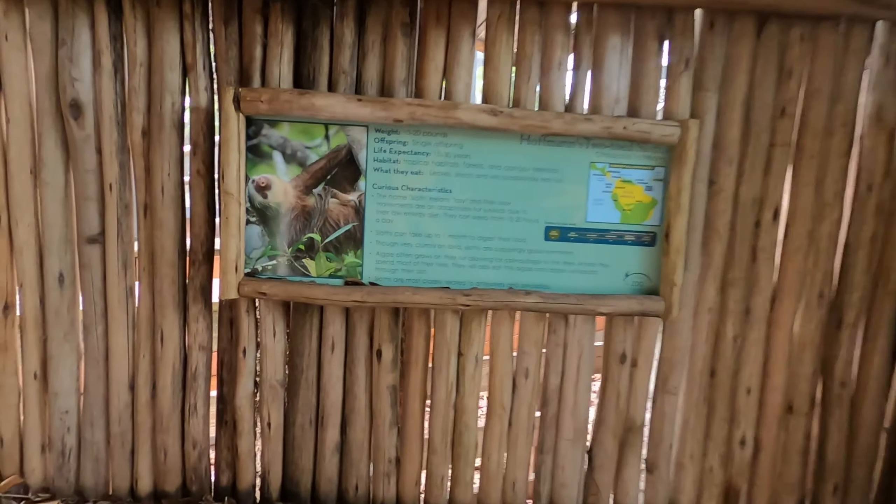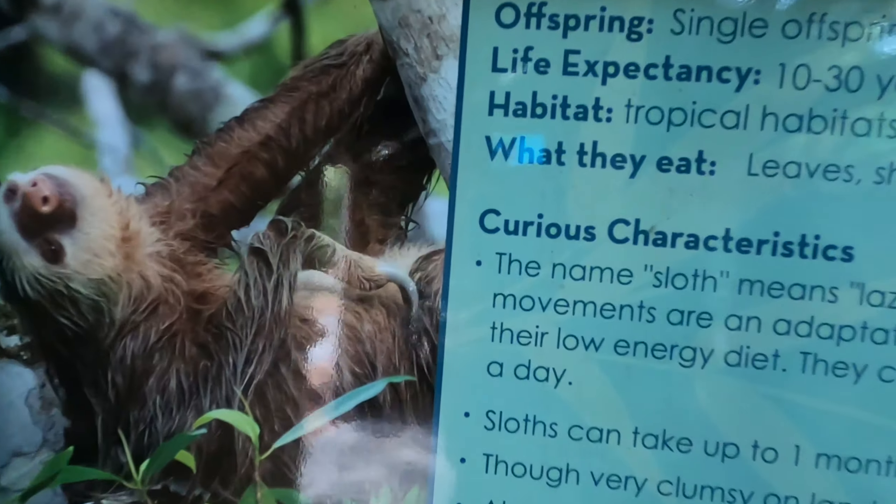Right behind me here is Wilbur and Wilbur is the zoo's two-toed sloth. What's really cool about him is we tell everyone in our tours — there are two different types of two-toed sloths. We have at Amazing Animals the Linnaeus two-toed sloth, and these guys are the Hoffman's two-toed sloth. So different species, kind of cousins to one another. Pretty cool — Hoffman's two-toed sloth.